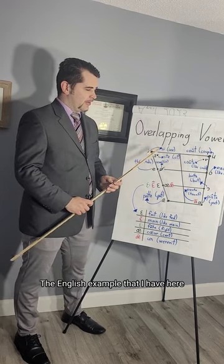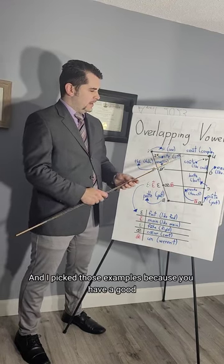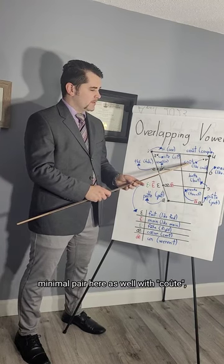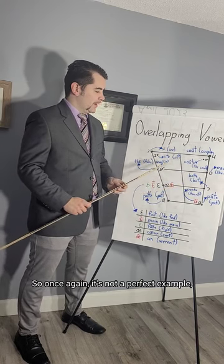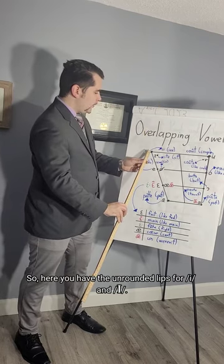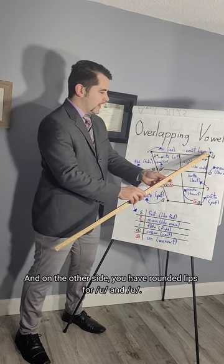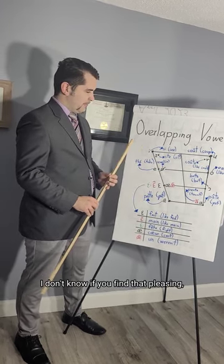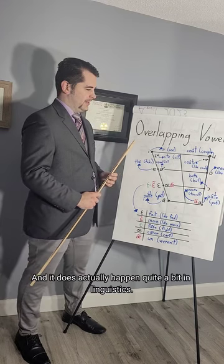The English example here is a word of French origin — 'coup,' like coup d'état or coup de grâce. I picked those examples because you have a good minimal pair with 'could,' which has the same vowel. So here you have unrounded lips for /e/ and /ɪ/, and on the other side, you have rounded lips for /u/ and /ʊ/. I enjoy the symmetry of that, and it does happen quite a bit in linguistics.